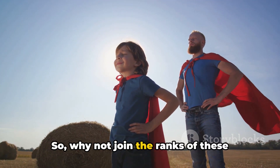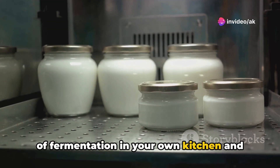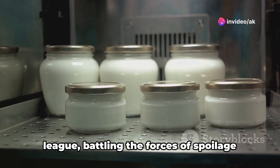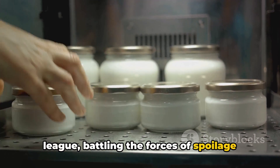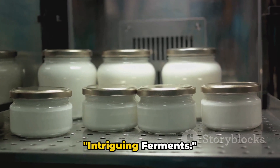So why not join the ranks of these microscopic superheroes, unleash the power of fermentation in your own kitchen, and become part of the Ferment Fighters League, battling the forces of spoilage one jar at a time. Stay tuned as we dive deeper into their world in the next scene, Intriguing Ferments.